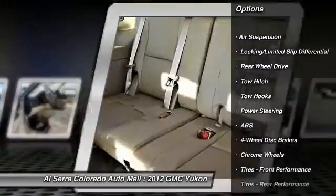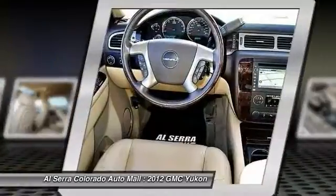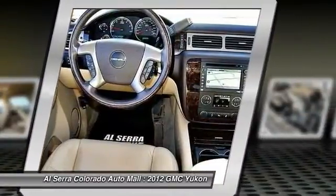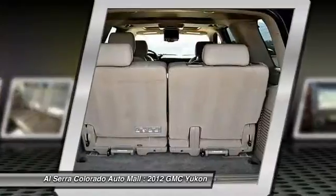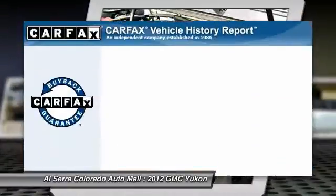Remote engine start, steering wheel audio controls, navigation system, power lift gate, tow hitch, anti-lock braking system, power passenger seat, stability control, traction control, air conditioning.